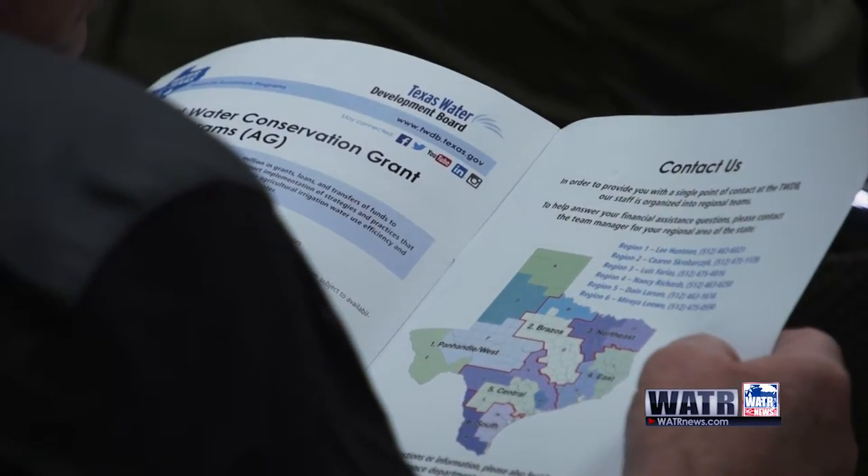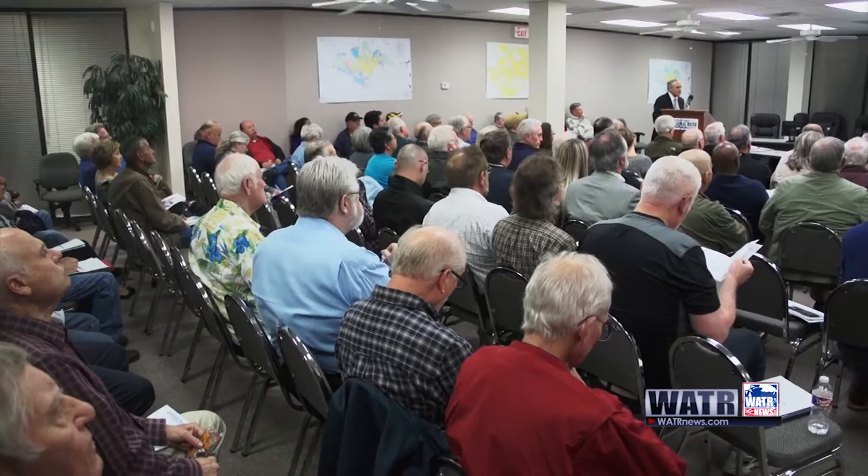You're also looking at supplies that are available, which seem to be more costly than they have been in the past. So being able to provide information to your customers so they can make decisions — if they want to lower their use in an attempt to lower their bills, how they may go about it — as well as taking a look at water that you've already treated and is going through your system, making sure you're using it as efficiently as possible.